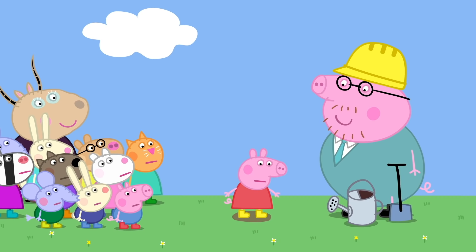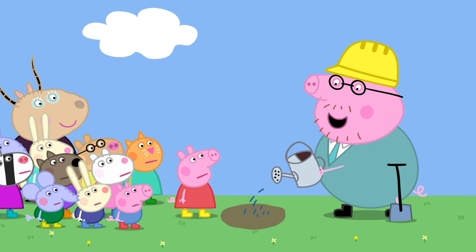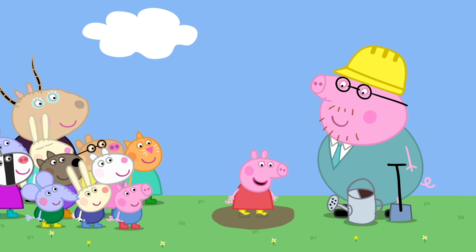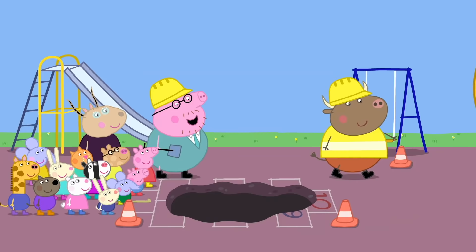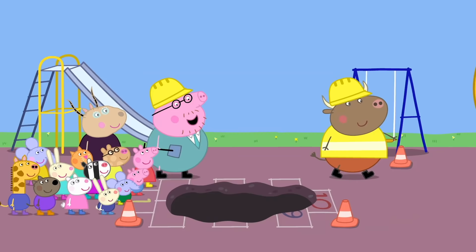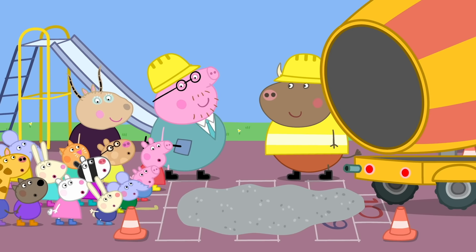Peppa, please test the puddle. This puddle is too dry. Let's add some more water. Please jump again, Peppa. This puddle is just right — nice and muddy. And making muddy puddles is a bit like making concrete. Concrete is what we're using to make your new playground. It starts off wet and soft like mud, then it sets and goes hard forever. Right now it is gloopy like custard. Let me show you.